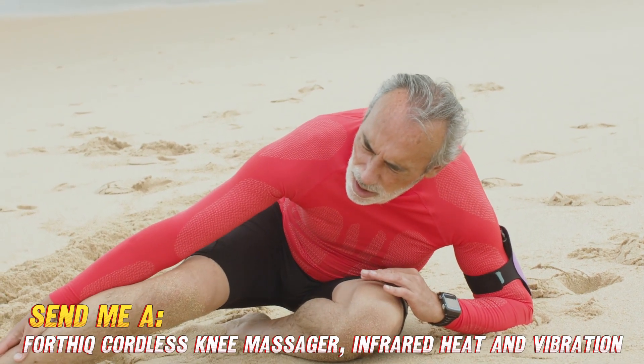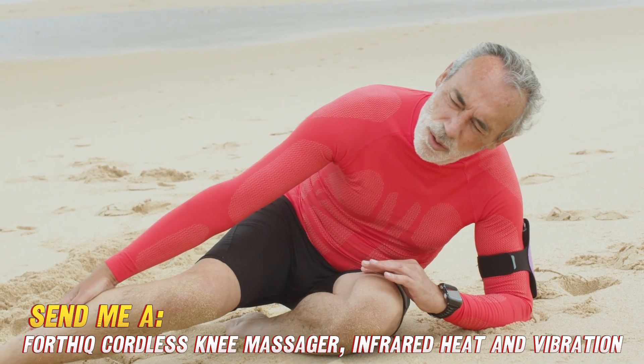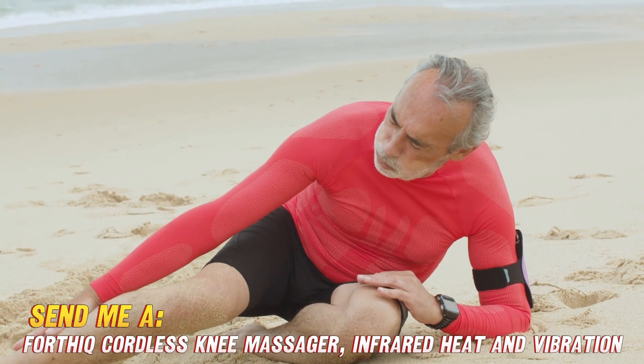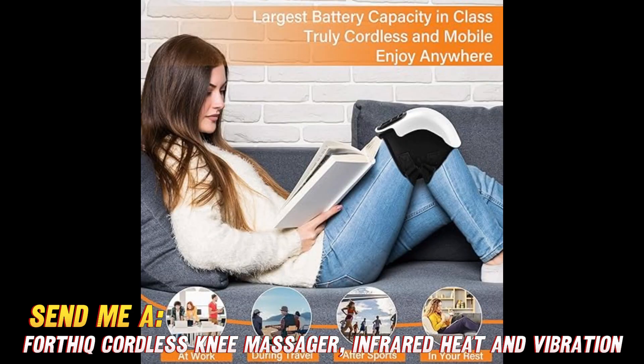Now I know you're wondering, is this thing legit? Will it actually help my knee issues, or is it just some gimmick? Well my friends, this is an FDA-registered Class 1 medical device, so you know it means business. And with lots of adjustable settings, you can customize the heat and vibration levels to target your specific needs.